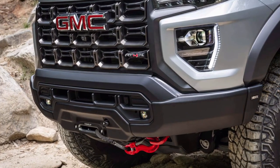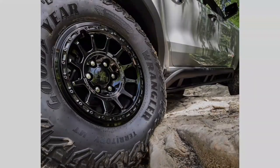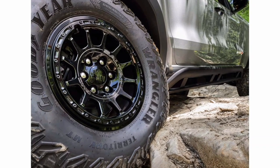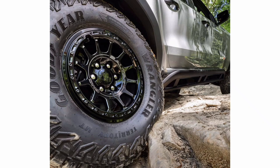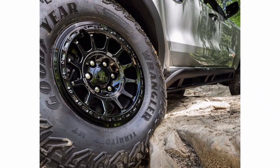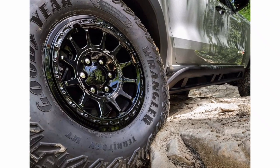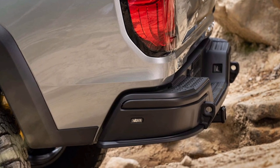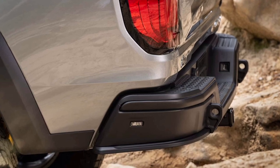As with all Canyon trucks, a turbocharged 2.7-liter four-cylinder engine sits under the hood. The AT4X AEV Edition gets the highest engine tune as standard, pumping out 310 horsepower and 430 pound-feet of torque through an 8-speed automatic transmission. The AT4X already sits 3 inches higher than other four-wheel drive Canyons, and it's packed with tech that includes a Baja drive mode exclusive to the AT4X and AEV Edition, featuring a new smart launch control feature to make the most of whatever surface is beneath the tires.